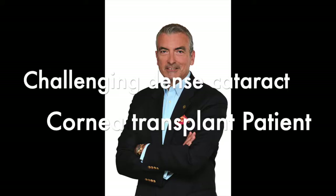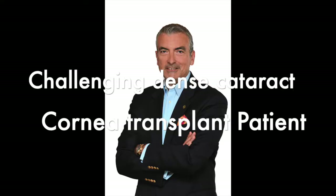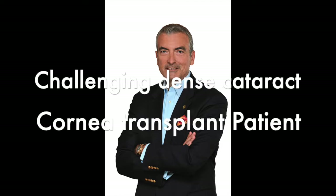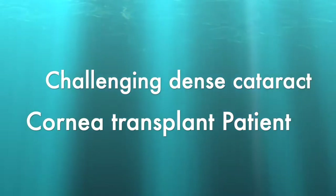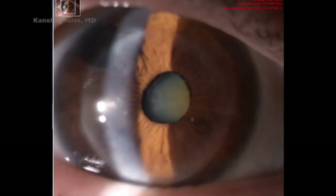Hello, this is John Canelopos from our center here in Athens, Greece — the Laser Vision and Refractive Surgery Center and Clinical Professor of Ophthalmology at NYU Medical School. Very, very interesting case, despite the fact that we're going to see this 75-plus-year-old gentleman with a very dense cataract — he is a transplant patient of over 30 years.